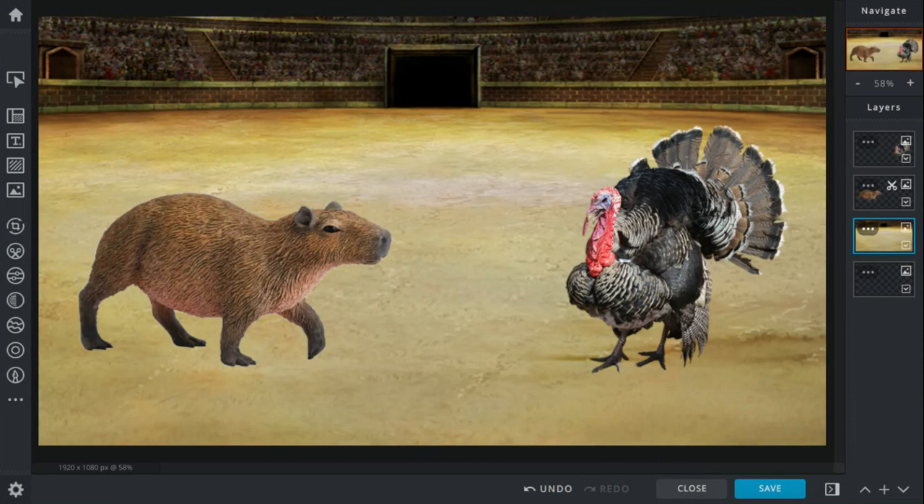Capybaras are from South America and they're the biggest rodents ever. They can be up to around three to four feet long, two feet tall, and can weigh up to around 60 to 174 pounds.